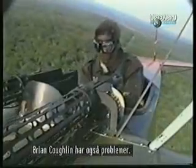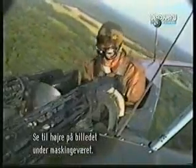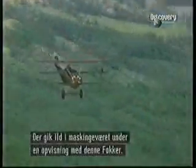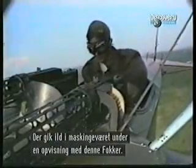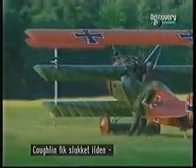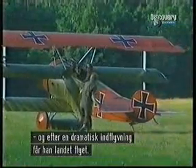Brian Coughlin also faces real terror in the skies. Look to the lower right-hand side of the screen, below the machine gun. The gun has caught fire in a demonstration flight of this German Fokker triplane. After a few tense moments, Coughlin is able to extinguish the flame and, in a landing itself somewhat dramatic, manages to get the aeroplane back on the ground.